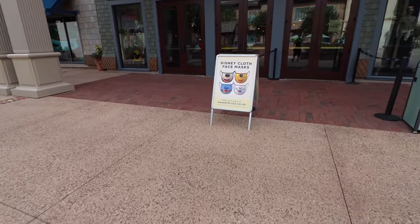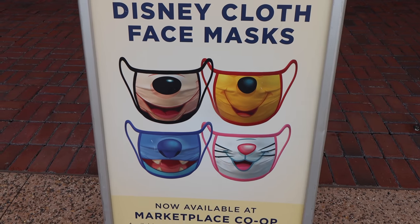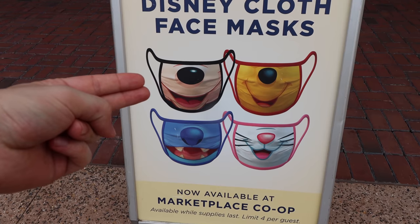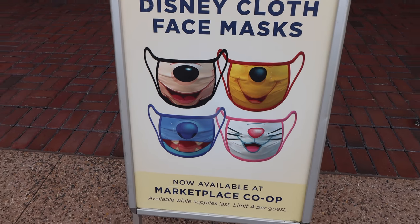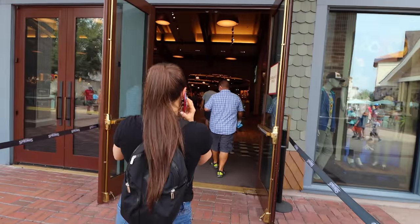Look at these awesome face masks! World of Disney opens in just about three minutes. Look at the sign they just put outside — Disney Claus face masks — and I love the different characters right there. I might have to stop by the Co-op after this. In between Stitch and Mickey, I'm probably going to go with Mickey, but Stitch is great too. Looks like they are opening up — here we go into World of Disney. Let's take a look around.